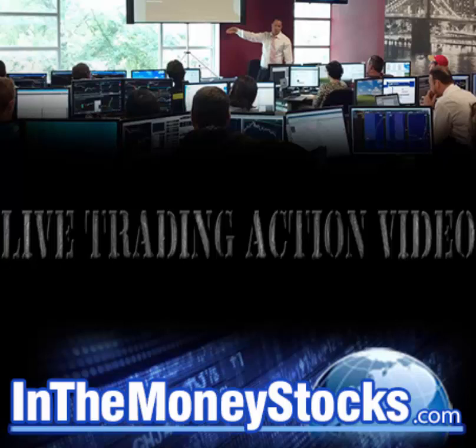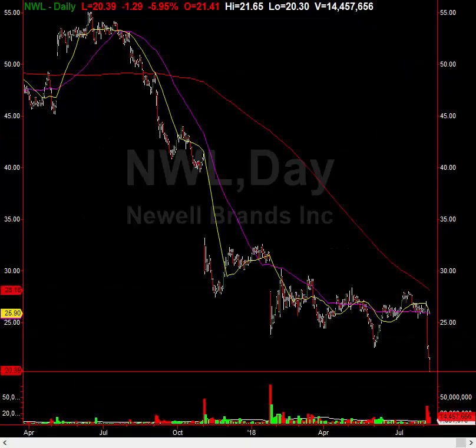Hey folks, welcome to InTheMoneyStocks.com's live trading action video. My name is Gareth Soloway, Chief Market Strategist here. Today's date is Wednesday, August 8th, 2018.